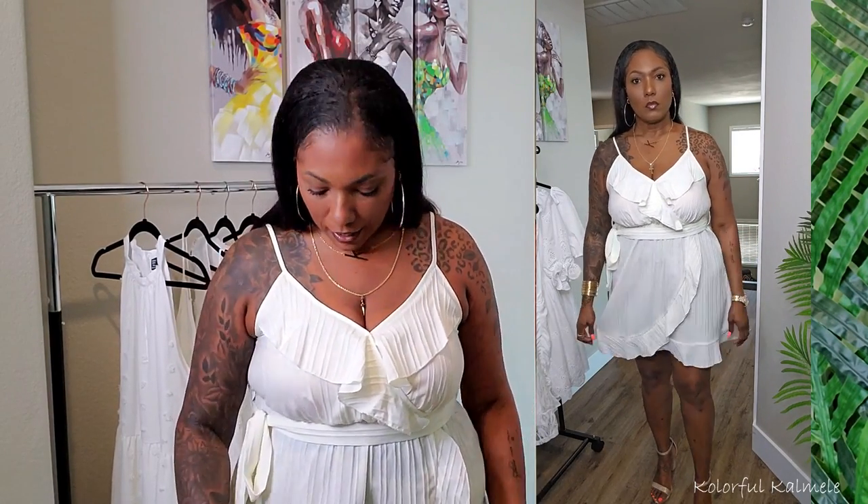So this first dress is a spaghetti strap dress with ruffle detailing at the top. There's a lined detail pressed into the fabric — not actual lines, just a design element. It's more of a cream color than a stark white, and it's a very cute just-above-the-knee style with a little ruffle at the bottom that doesn't completely open as a split.